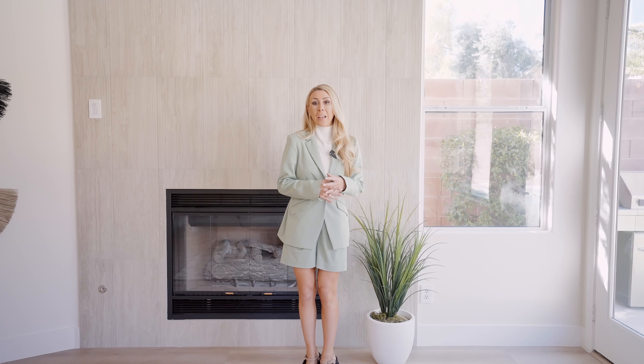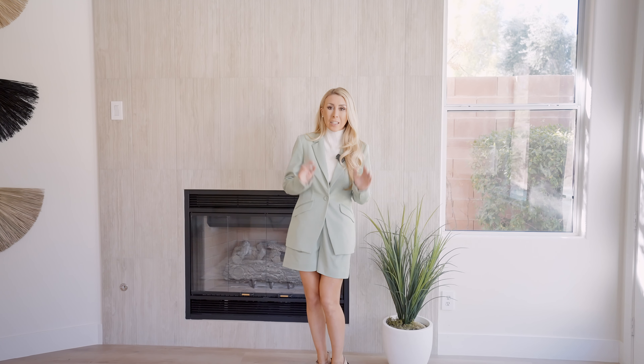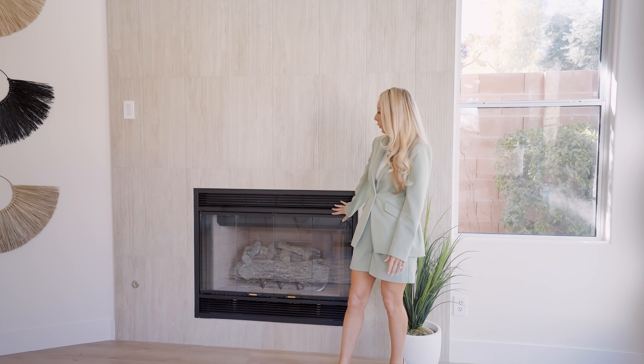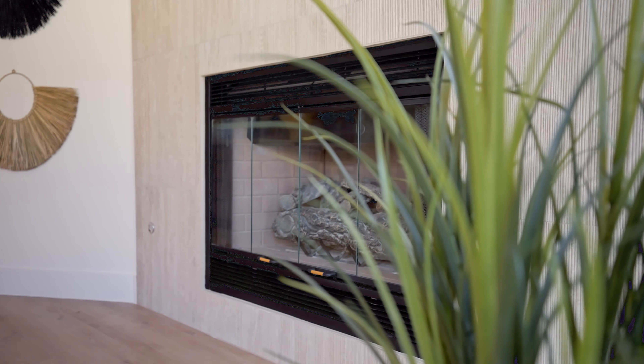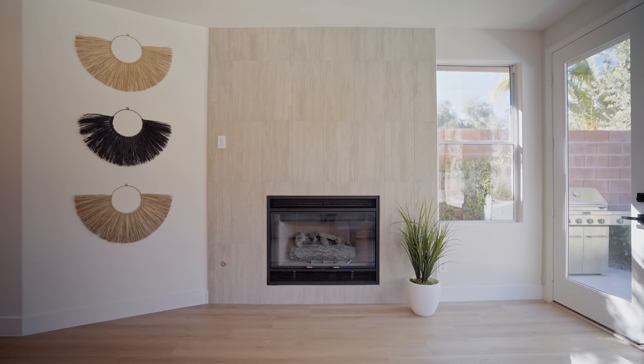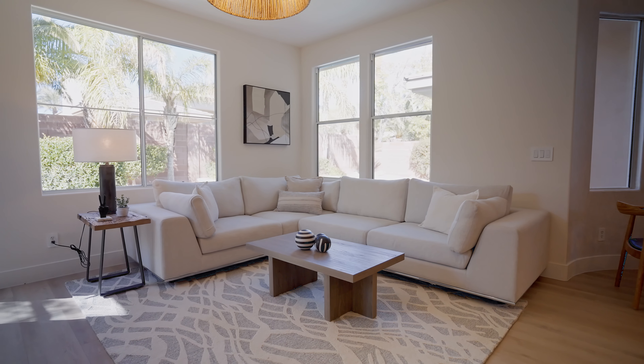Many people don't know this, but Vegas actually gets quite cold. It's really cold, and this morning I was actually shivering. So when I see a feature like this — this beautiful feature wall with a fireplace — I'm sold. I just love snuggling by the fire. So I'm so glad they did this gorgeous feature wall; it's a beautiful area for a cozy morning or late night.